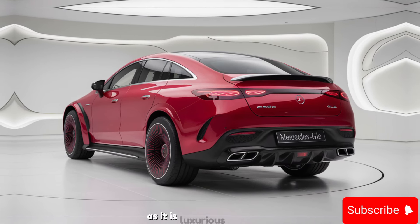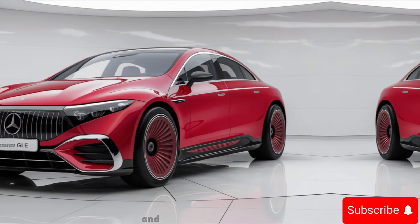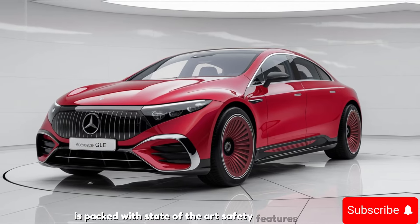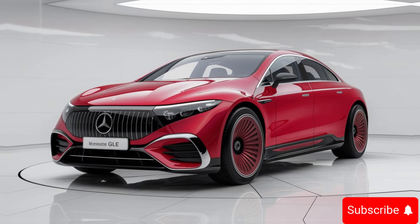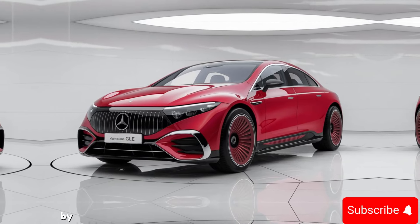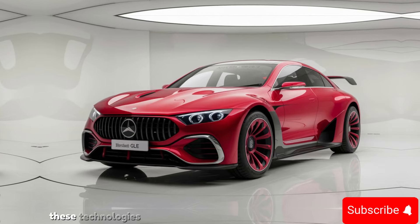Safety has always been a top priority for Mercedes-Benz, and the 2025 GLE is packed with state-of-the-art safety features. The SUV comes equipped with Active Brake Assist, Blind Spot Assist, and the PRE-SAFE system, which prepares the vehicle for a collision by tightening seat belts and adjusting seat positions, ensuring you and your passengers are protected at all times.